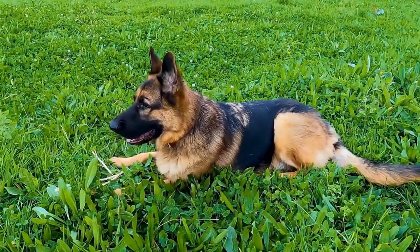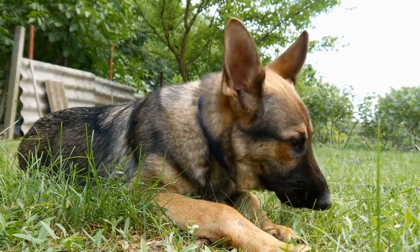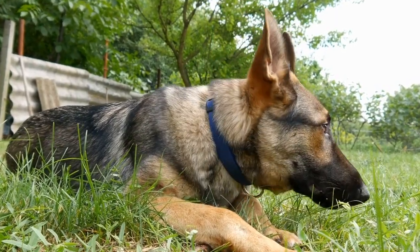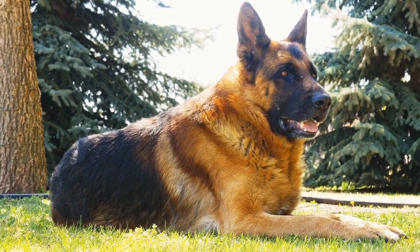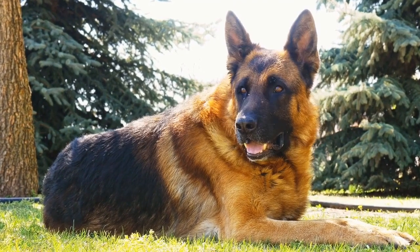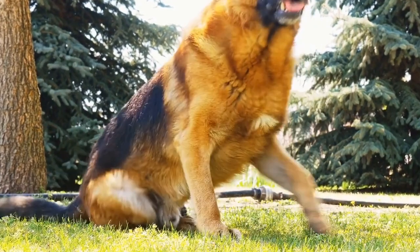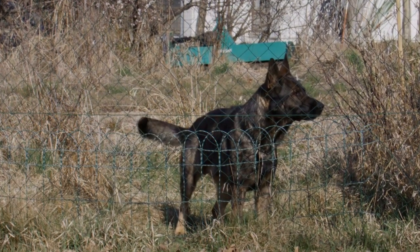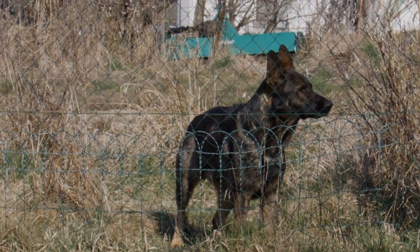2. Adequate Shelter. Providing a warm and comfortable shelter is crucial for your German Shepherd's well-being during winter. Ensure the shelter is well insulated, elevated from the ground, and protected from drafts. It should be spacious enough for your dog to move around comfortably. Adding a high-quality dog bed, blankets, or straw bedding will help keep them cozy and prevent them from getting cold.